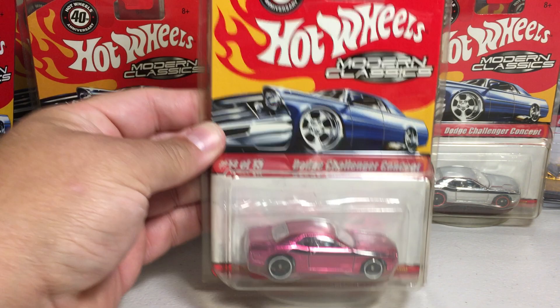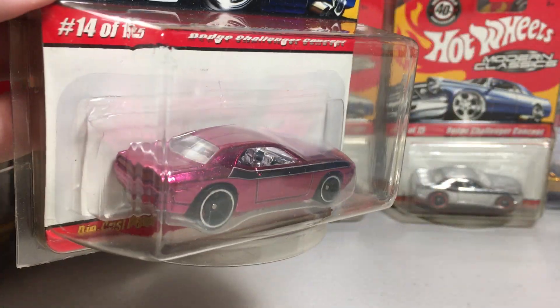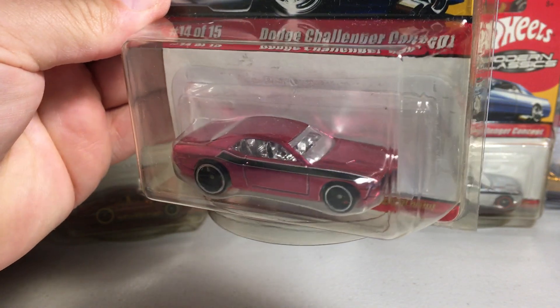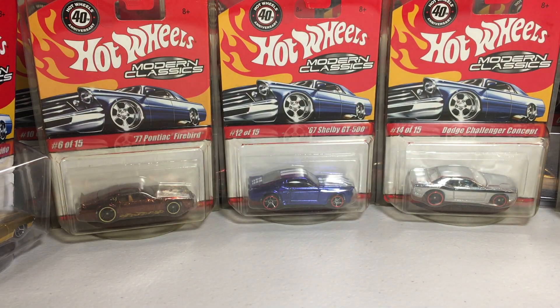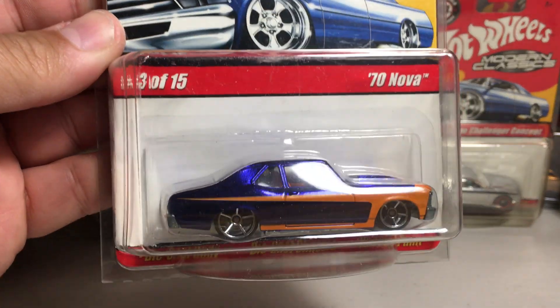Next we have the pink Dodge Challenger Concept. And here's the 1970 Chevy Nova in like a royal blue.